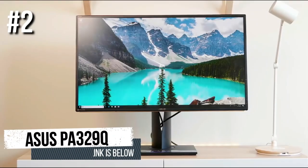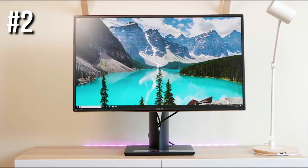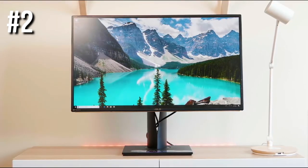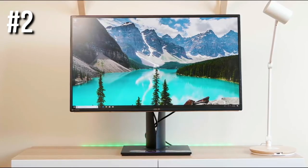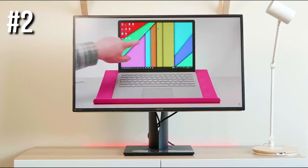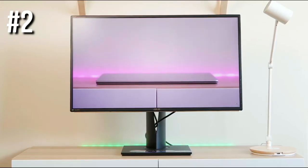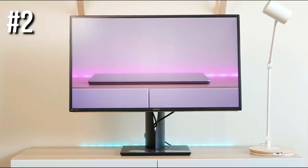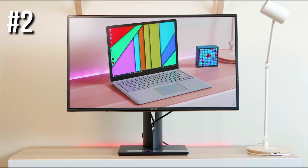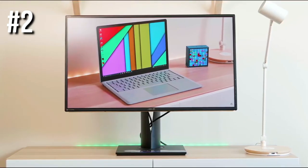Number two: ASUS PA329Q. This monitor is one of the more expensive 4K monitors on the market, but it also offers some excellent high-tech features you won't find in less expensive models. One of the main problems with cheaper 4K monitors is they don't always have enough ports for all your devices. The PA329Q addresses this right away — in addition to four HDMI 2.0 ports, it also has a DisplayPort 1.2 and a Mini DisplayPort 1.2, allowing you to hook up several computers and gaming consoles simultaneously without port swapping.